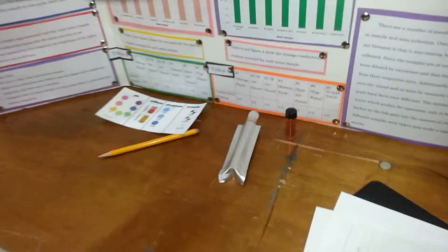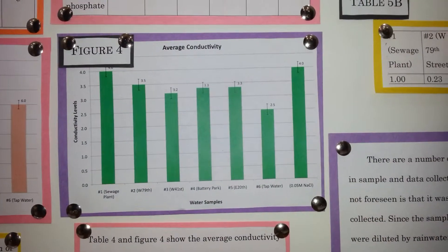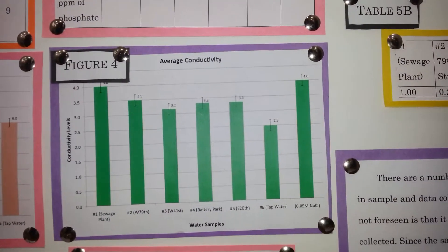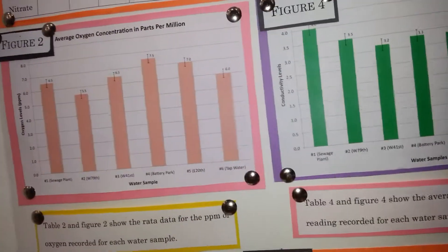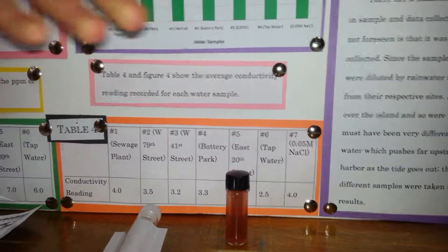For conductivity — which is only relative, as we weren't able to test the actual amount of salt — we found very high conductivity at the sewage plant. We thought there was maybe something in the water there that was increasing the conductivity beyond just sea salt. The rest of the results from the river water were fairly similar.